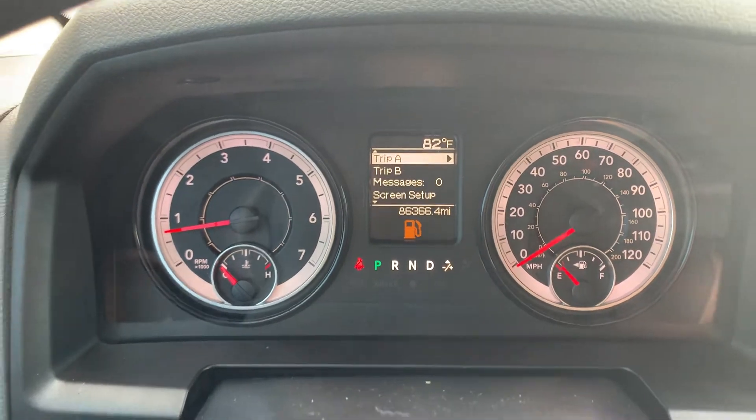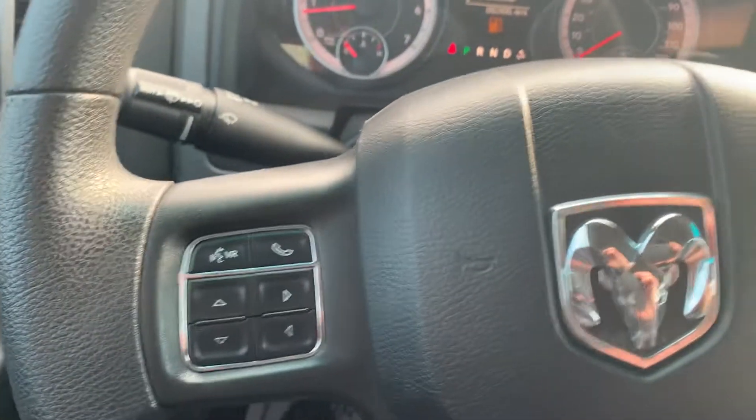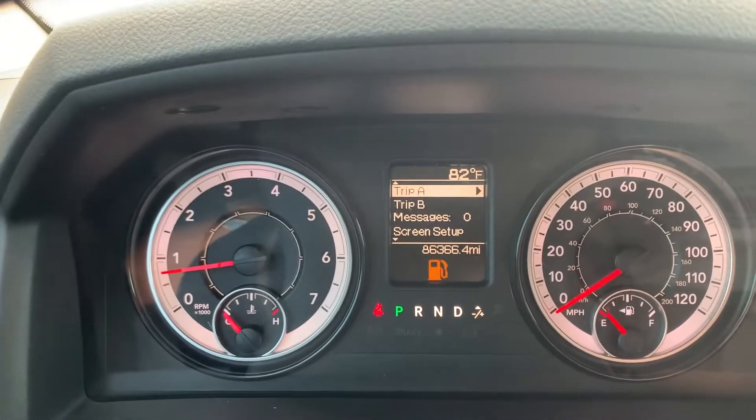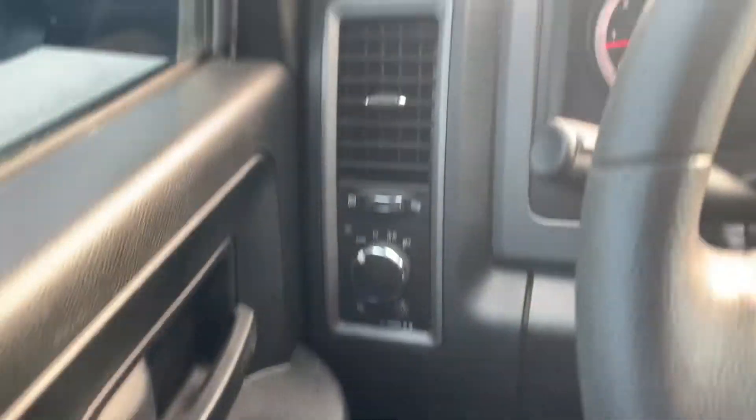Hey Jeff! Billy Parsons here from Jim Glover Dodge. I'm sitting inside this 2018 Ram you inquired on. 86,000 miles. Automated headlights, power locks, power windows.